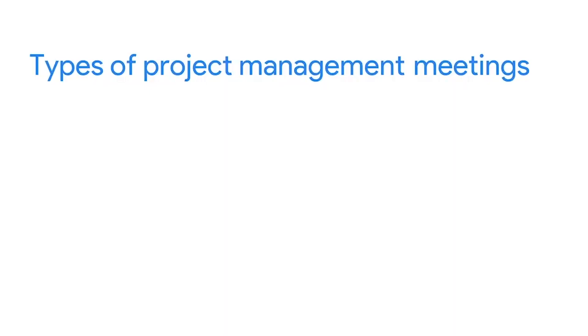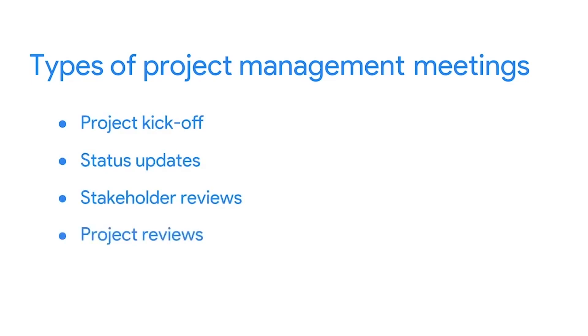Now that you've learned the key components for organizing and facilitating an effective team meeting, we'll explore the specifics of some of the most common types of meetings you'll need to have during a project. Every project has meetings — lots of meetings. There are four general types of project management meetings: project kickoff, status updates, stakeholder reviews, and project reviews.